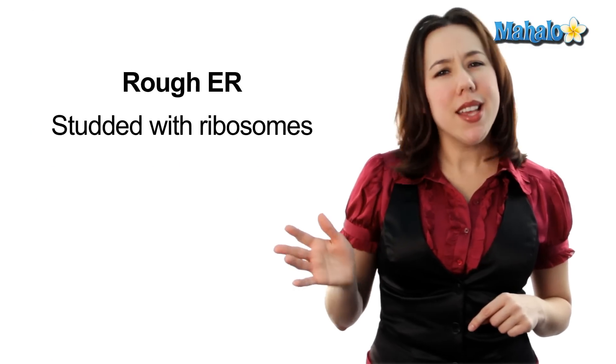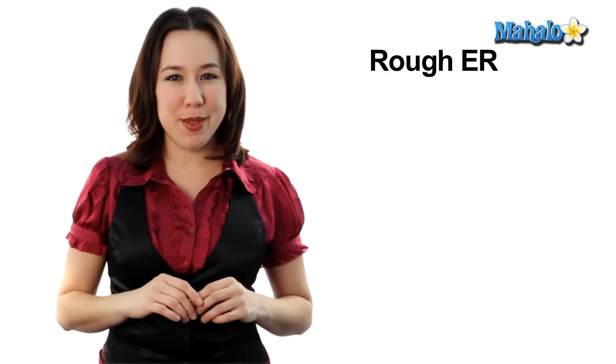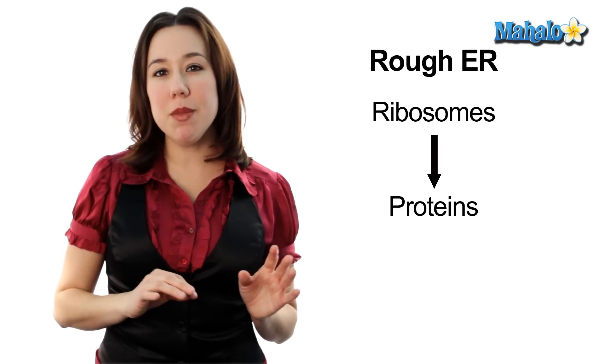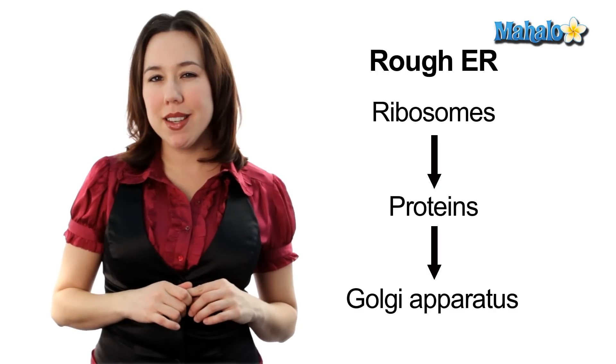The rough ER department is called the rough ER because it's studded with ribosomes. In the rough ER department, those ribosomes are going to make special proteins that are then sent out in special vesicles into the shipping department called the Golgi apparatus.